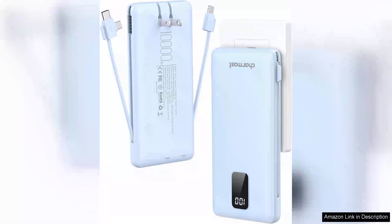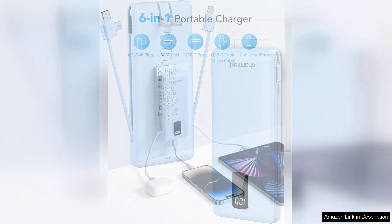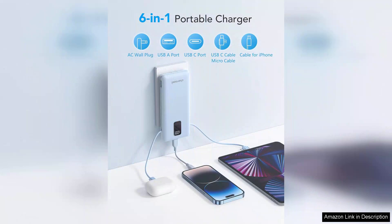The Chalmers Portable Charger with built-in cables and wall plug is a game-changer for anyone who relies on their devices throughout the day. With its sleek design and impressive 10,000mAh capacity, this power bank ensures you stay connected without the hassle of carrying extra cables.